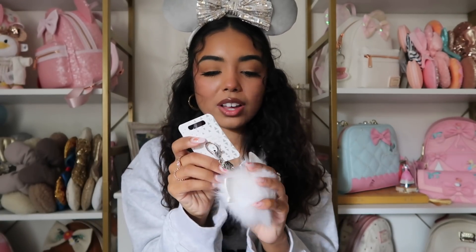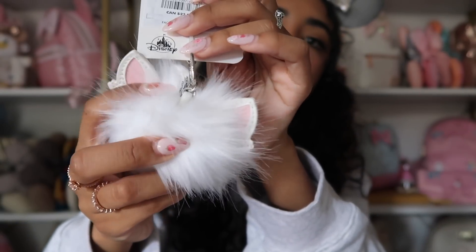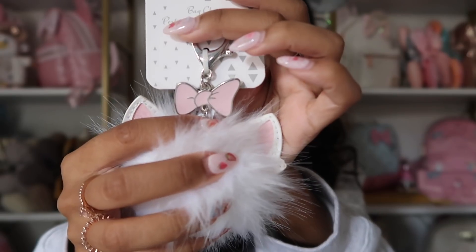Next I got this little Marie keychain from Shop Disney — it's a fluff ball with little pink ears and a bow on top. I actually saw it on Shop Disney last night on sale for four dollars; I got mine on sale for eight. The original price is $17, so four dollars is a steal. I have two Marie bags that need keychains so I'm excited to put this on one of them.